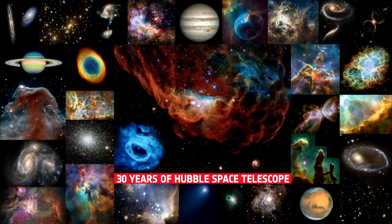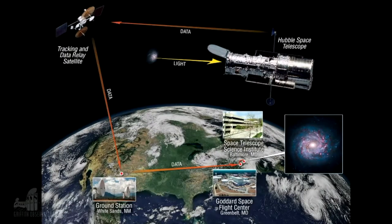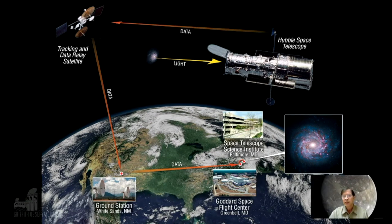Now, most of these images are taken on board the spacecraft, and they are transmitted down to Earth through a relay satellite and into ground stations. And then they are processed out in Baltimore at the headquarters of the Hubble Space Telescope Center.